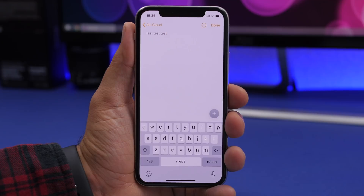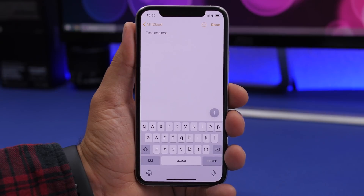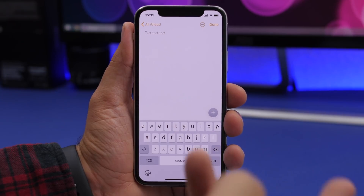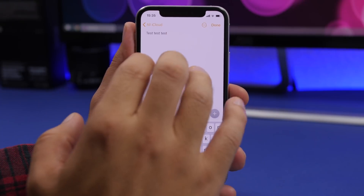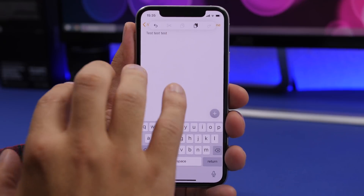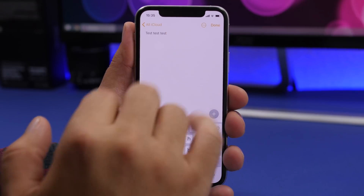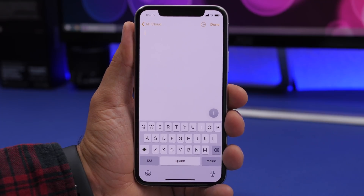On iOS 13 you can undo by shaking your device — that's the old style — or you can swipe with three fingers to the left to undo and three fingers to the right to redo. If you tap with three fingers, you'll get a menu on screen with those actions, and you can quickly undo simply by double tapping with three fingers on the screen.